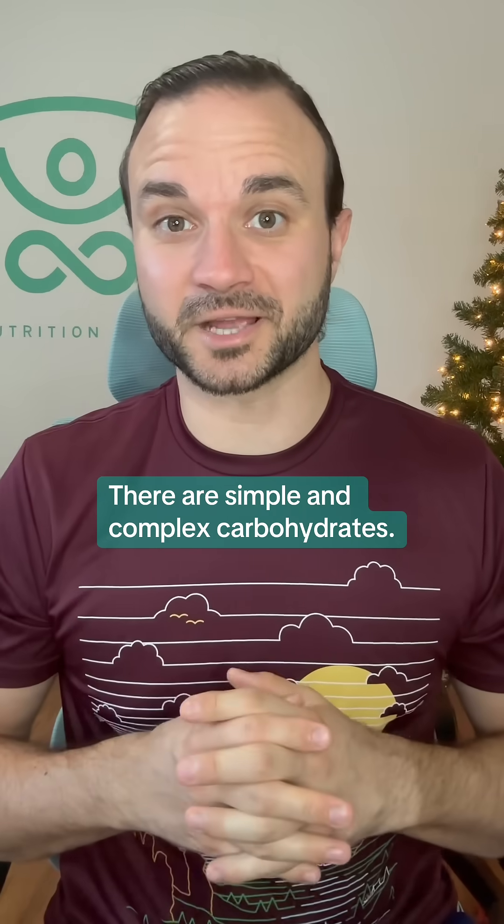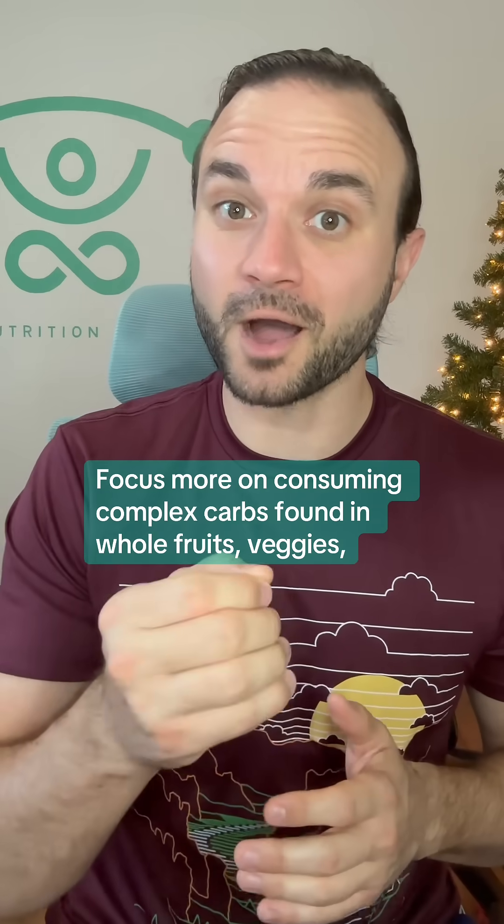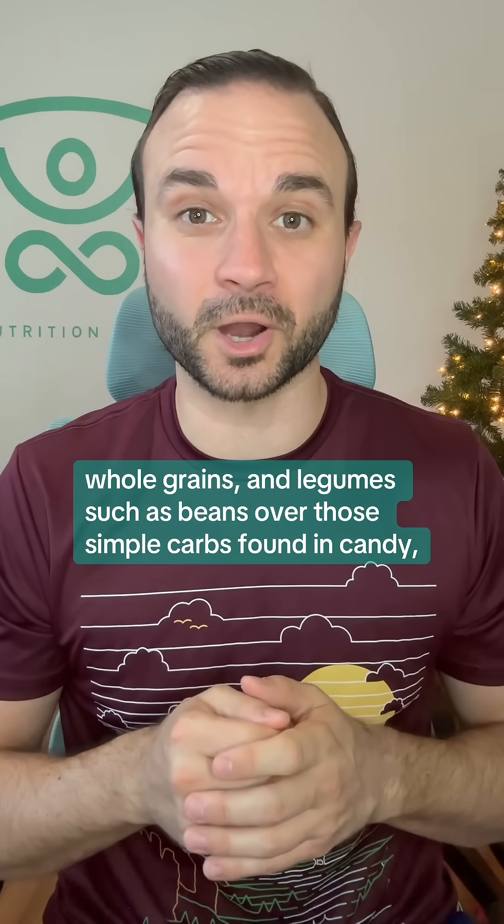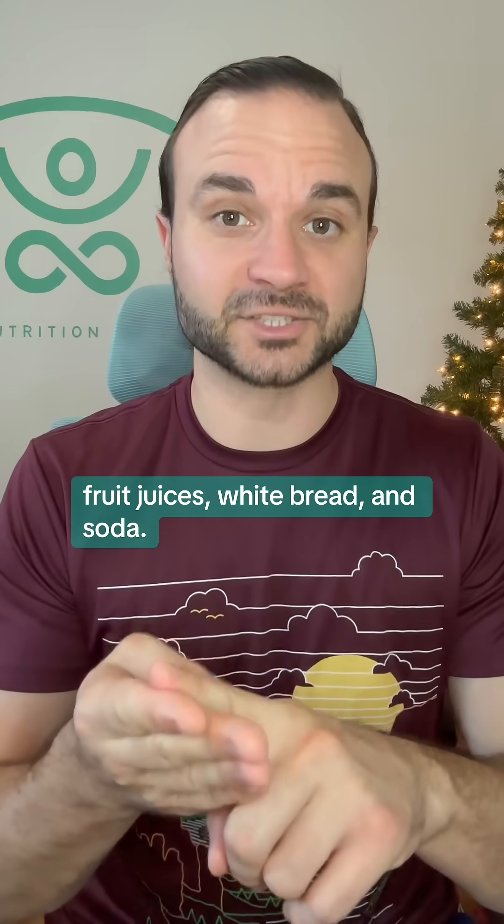There are simple and complex carbohydrates. Focus more on consuming complex carbs found in whole fruits, veggies, whole grains, and legumes such as beans over those simple carbs found in candy, fruit juices, white bread, and soda.